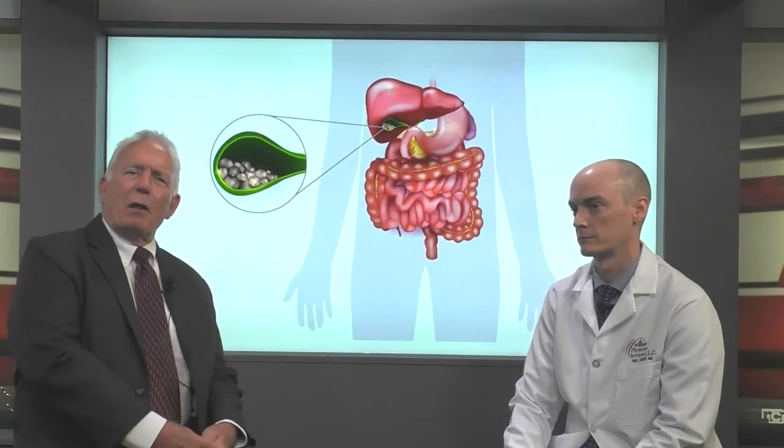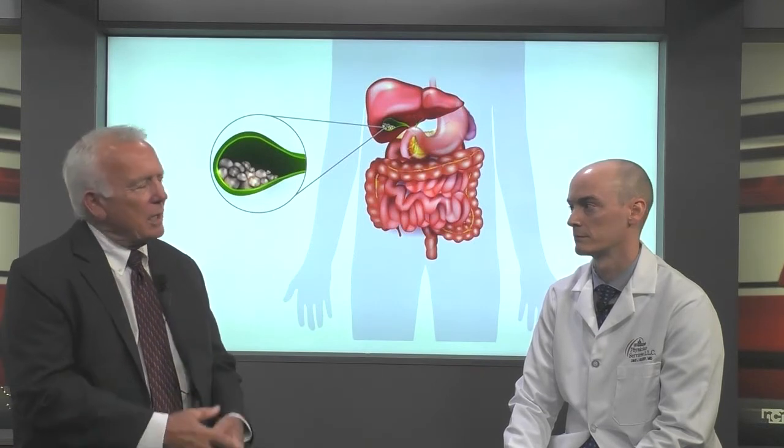I'm pleased to be joined today on HealthBeat by Dr. David Collini, a general surgeon with Faith Regional Physician Services General Surgery in Norfolk. We're talking about gallbladder removal. So Dr. Collini, share with us why someone may need this type of surgery.